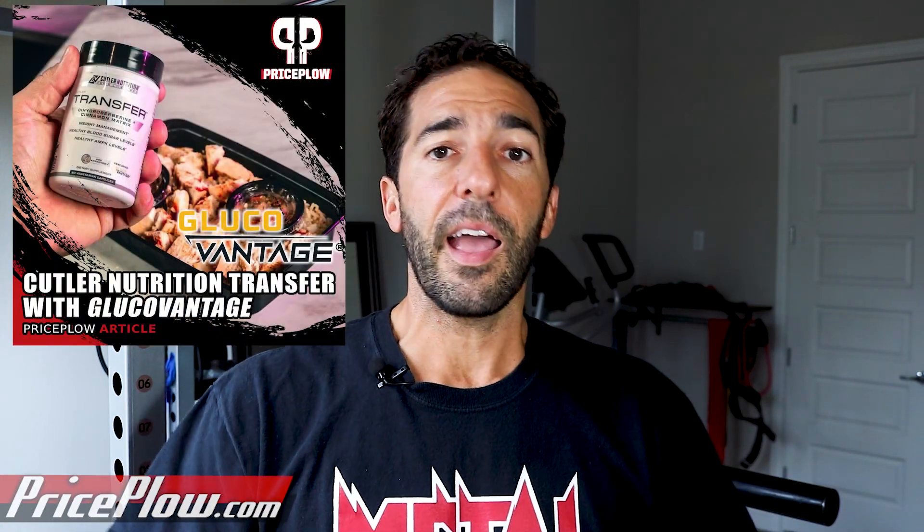It's really a simple yet incredibly effective formula with just two ingredients: GlucoVantaged dihydroberberine — GlucoVantaged is an ingredient made by NNB Nutrition — and then we have Ceylon cinnamon, just regular old cinnamon in the product, which will also work as an insulin mimicker as well.